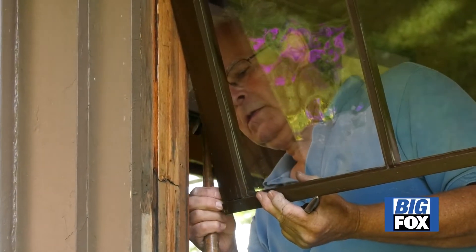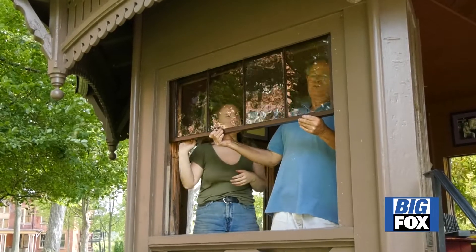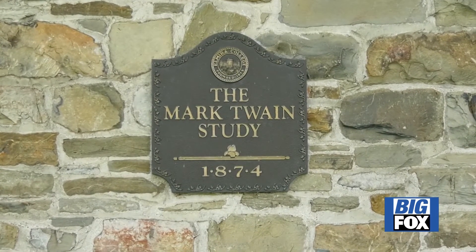Steve and Daisy installed the historically preserved and restored windows today. You can check out the Mark Twain Study for yourself, located right on Elmira College campus. Maggie Hall, Big Fox News, Elmira.